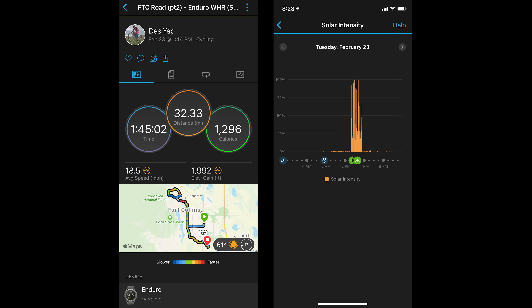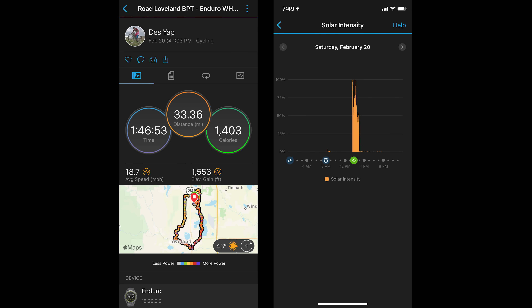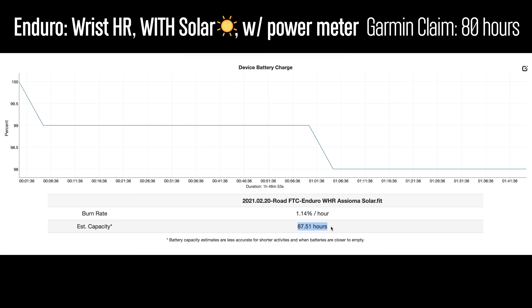But how about with solar? On one ride it wasn't getting full solar exposure the entire time, but it was pretty decent sun for the most part. Even with just partial solar exposure, the battery life improved quite a bit, with a burn rate that could potentially get over 80 hours of GPS recording — again, using the wrist-based optical heart rate sensor. On another ride with quite a bit of sun, it actually exceeded Garmin's claim of 80 hours of GPS recording time with proper solar conditions. I also had the Enduro paired with a power meter on that ride but was still using the wrist-based optical heart rate sensor. So just like without solar, Garmin's estimate of battery life with solar seems to be pretty spot on.